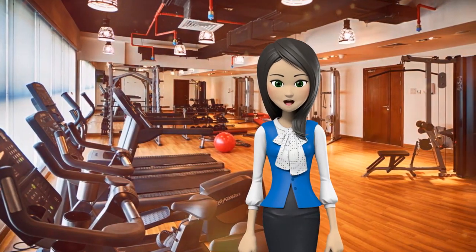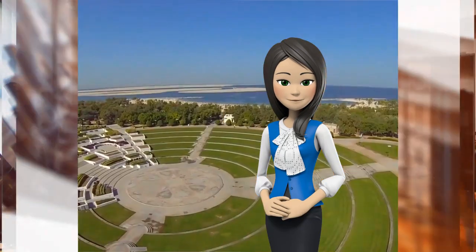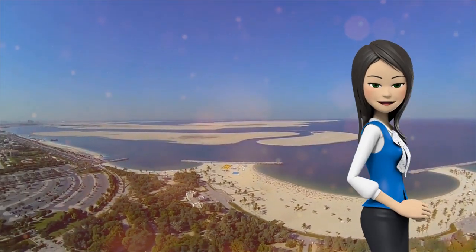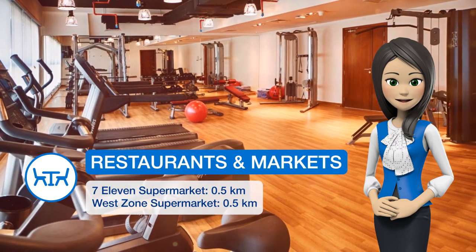Guest rooms in the hotel are equipped with a flat-screen TV with satellite channels and a private bathroom. The rooms at Rose Park Hotel Al Barsha have air conditioning and a desk. Guests at the accommodations can enjoy an American breakfast.